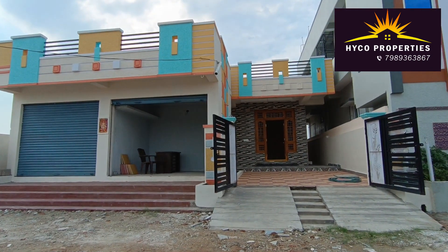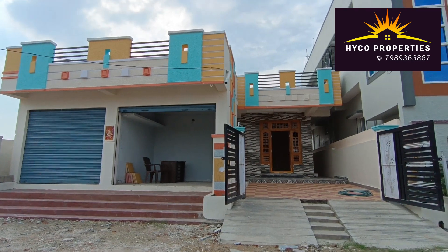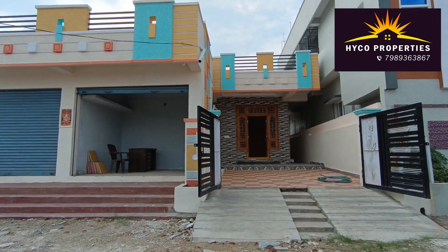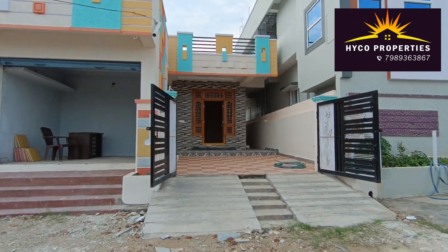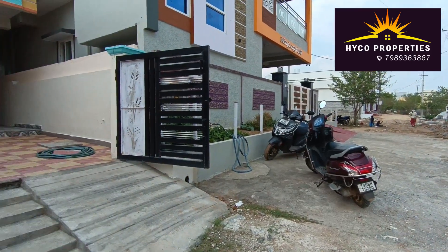Welcome to Hiko Properties. We have a 39x50 plot. We have a very nice size — a 2BHK set. We also have a small parking area. We have 25-feet roads.